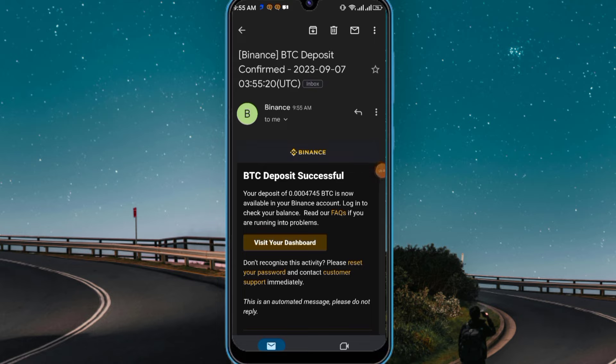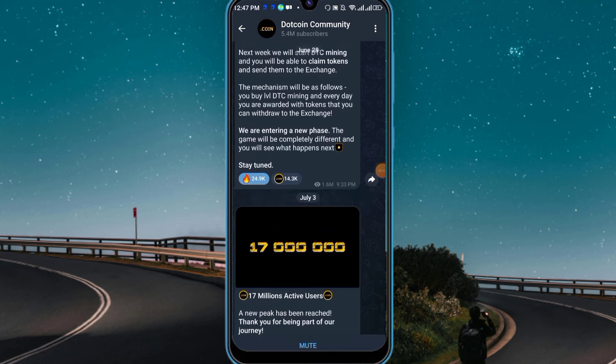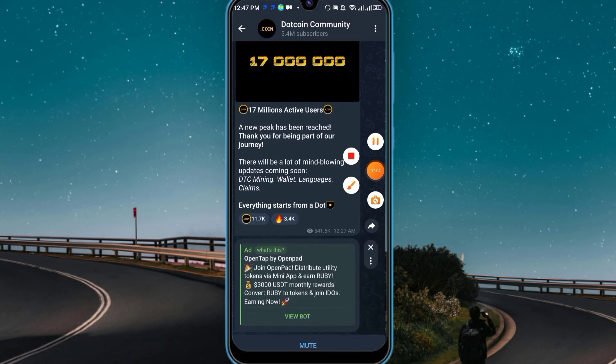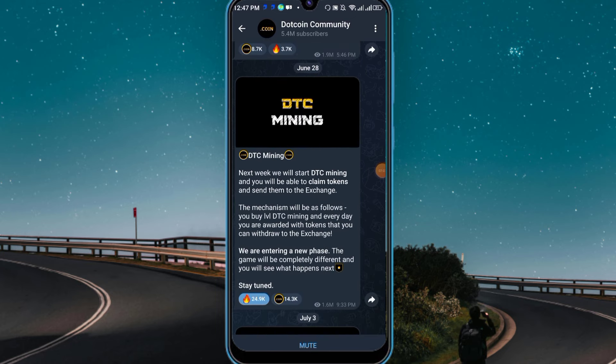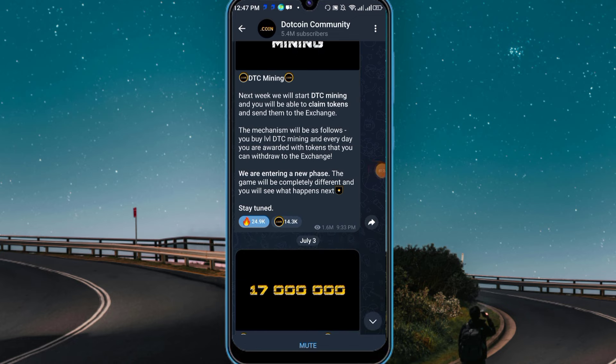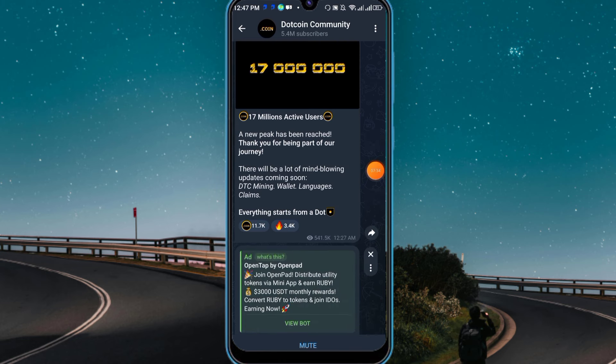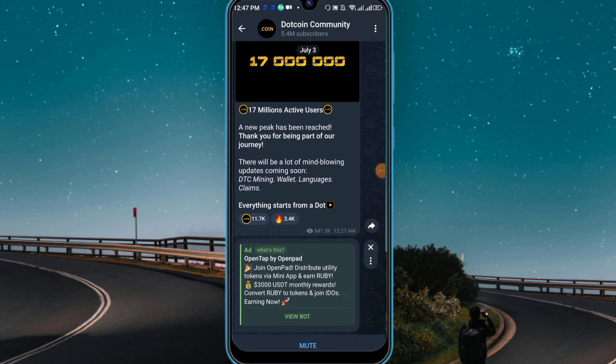Today's last topic is Dot Coin. Recently they tweeted and posted in their official Telegram: 'DTC mining — next week we will start DTC mining, and you will be able to claim tokens and send them to the exchange.' You buy a level for DTC mining and every day you are rewarded with tokens that you can withdraw to the exchange. If you still haven't joined Dot Coin, you should join — the link is in my Telegram channel.